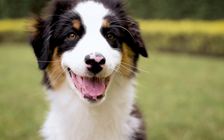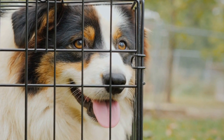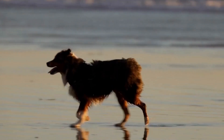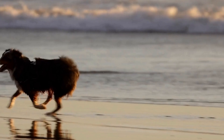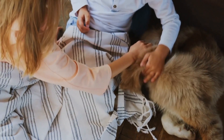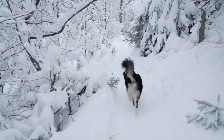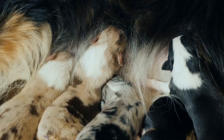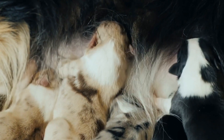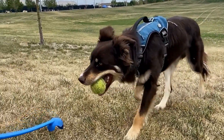Benefits of Temperament Testing. Temperament testing provides numerous benefits for both breeders and potential owners of Australian Shepherds. For breeders, it helps in selecting dogs with ideal temperaments for future breeding, ensuring the passing down of desirable traits to future generations. It also aids in identifying any potential temperament issues that may require additional training or socialization to address. For prospective owners, temperament testing allows them to choose a dog that matches their lifestyle and expectations. For example, if someone is looking for a companion dog, they may prefer a dog with a more relaxed and less energetic temperament, while those interested in training or dog sports may focus on selecting an Australian Shepherd with high trainability and drive.